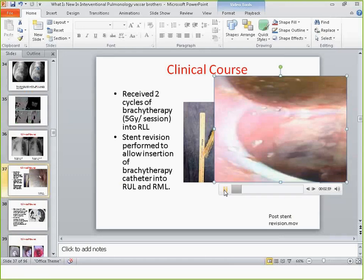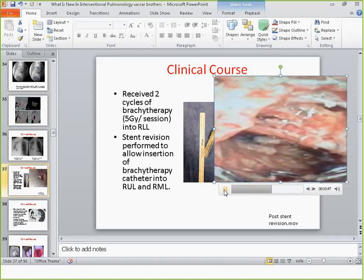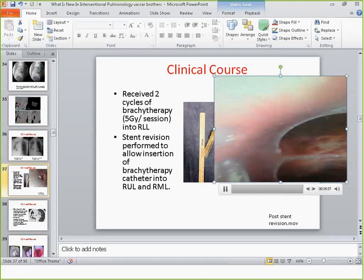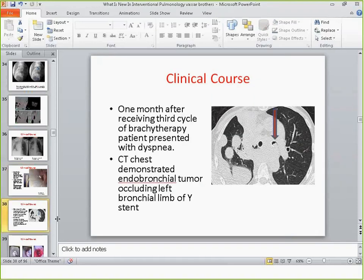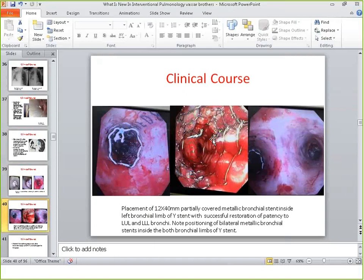This is the Y-stent connected to an uncovered metallic stent, with the middle lobe and lower lobe visible — and it looks a lot better than when we first placed the stent. The patient was discharged, very comfortable with no dyspnea. A CAT scan a month later showed some tumor ingrowth into the left bronchial stent — it ended up being tumor, blocking the tip of the left bronchial stent. This was a good case for cryotherapy; we took out the tumor, opened up the distal end, and put in a small partially covered metallic stent within the Y-stent to prevent tumor regrowth. The upper and lower left lobes were open.